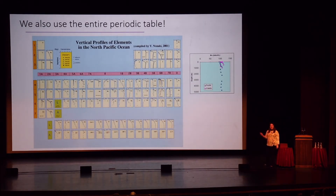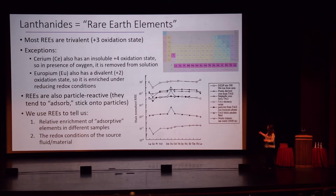Environmental chemists use the entire periodic table — talk about having a lot of friends. How many of you have thought about the lanthanides and actinides at the bottom? I wanted to show you that the lanthanides, which we in earth science call rare earth elements, tell us a lot of useful things. There are people who make their entire careers measuring them. Most of these rare earth elements are trivalent with a plus-three oxidation state, with exceptions being cerium, which also has a plus-four oxidation state that is rather insoluble.